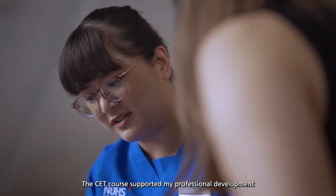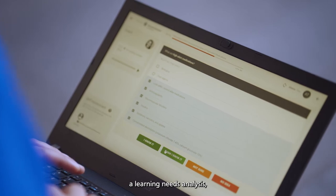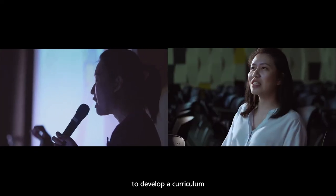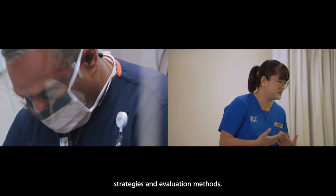The CET course supported my professional development by equipping me with the skills and knowledge to perform a learning needs analysis, to develop a curriculum, and have a greater understanding of the various teaching strategies and evaluation methods.